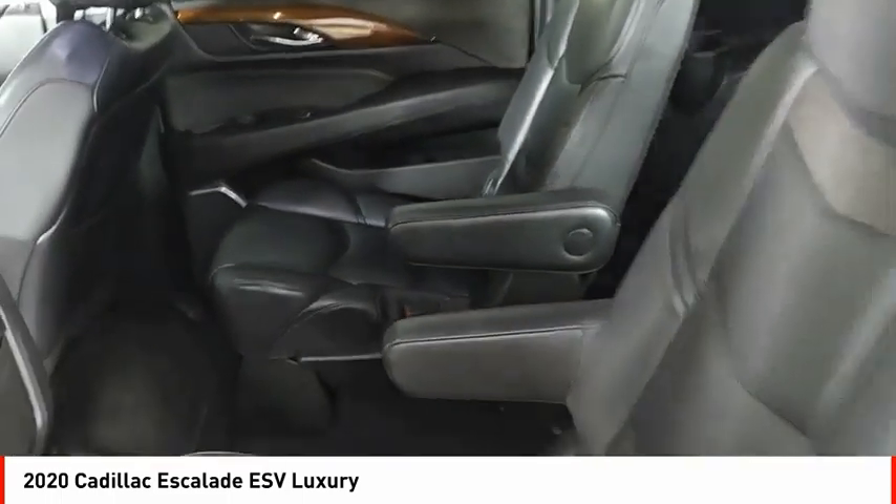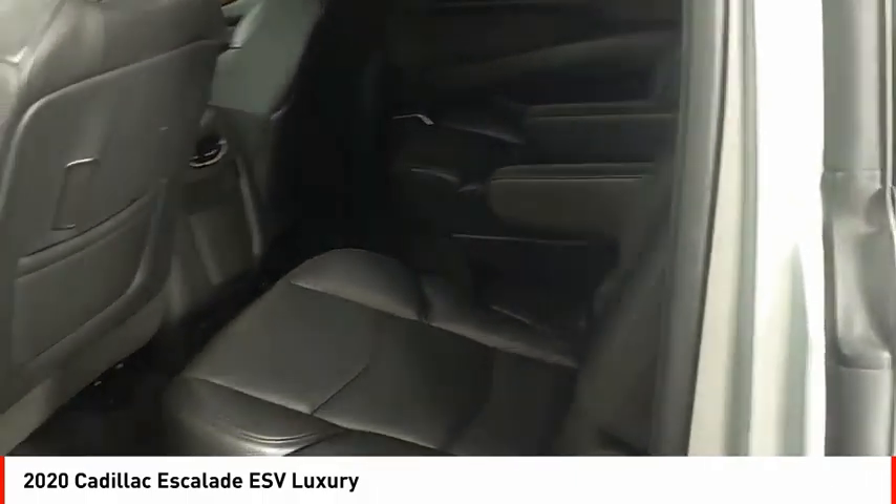Classy and powerful, it looks great for a night on the town, or can haul everything needed for a weekend getaway.